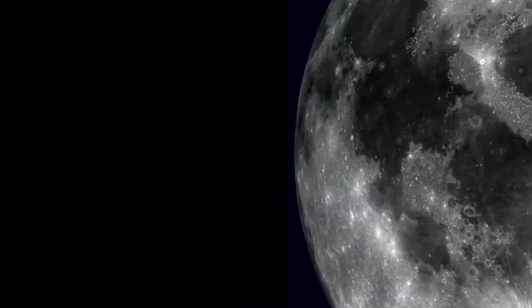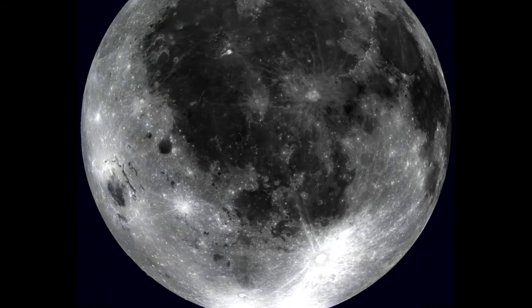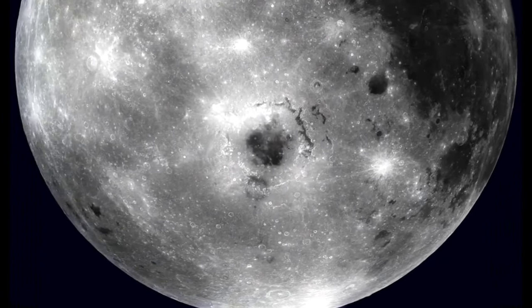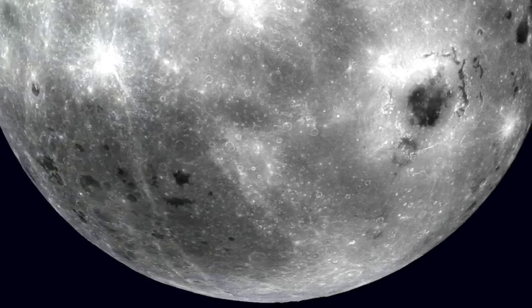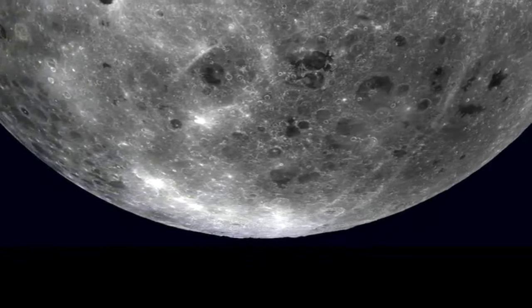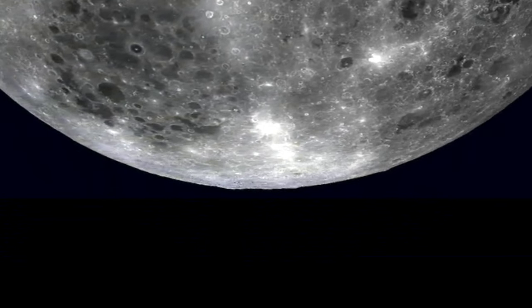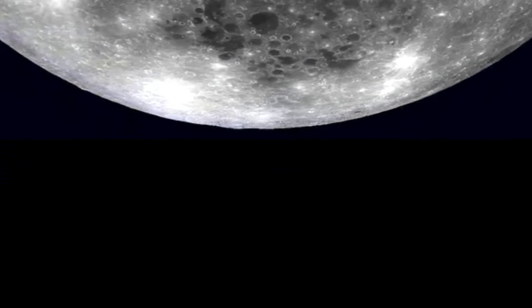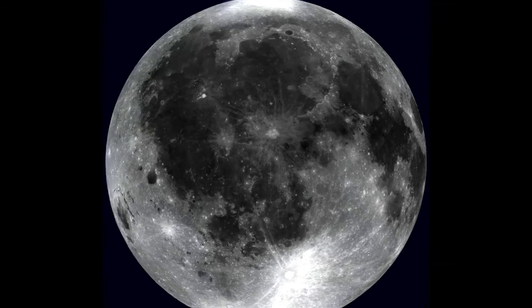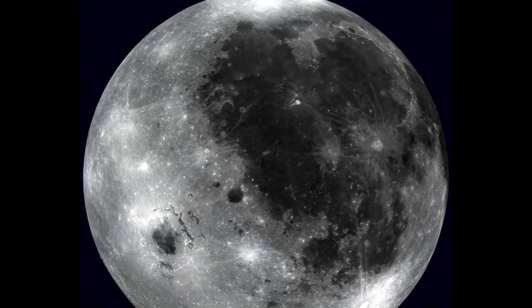Here are some of the coolest moons in our solar system. While Earth technically only has one permanent moon, many planets have multiple moons. Europa, one of Jupiter's moons, is covered in ice — scientists believe there's an ocean beneath its surface. Titan, orbiting Saturn, is bigger than Mercury and has rivers and lakes of liquid methane. Mars has two small moons, Phobos and Deimos, that are likely captured asteroids and look like lumpy potatoes. Enceladus, also orbiting Saturn, is known for geysers that shoot water vapor into space and could harbor life beneath its icy surface.